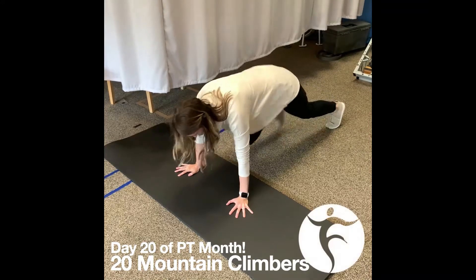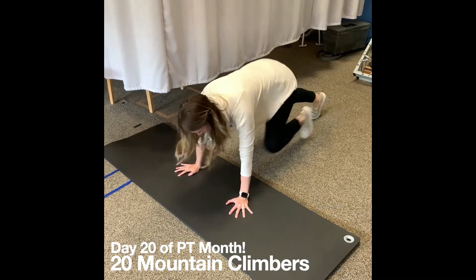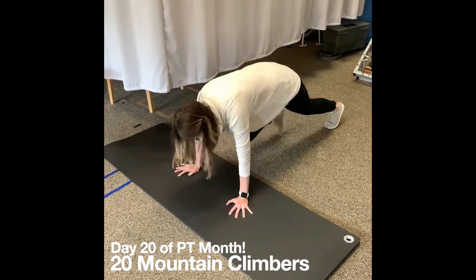For day 20 of PT month, we're doing an awesome core and conditioning exercise called Mountain Climbers. Happy PT month.